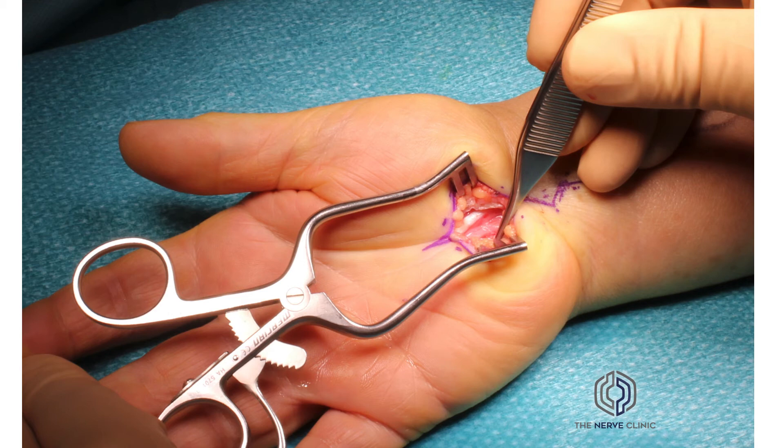The palmaris longus is a tendon that lies in the superficial part of the hand dissection and merges with the palmar aponeurosis. The palmaris profundus is an abnormal, rare muscle anomaly where a muscle belly or tendon lies within the carpal tunnel.